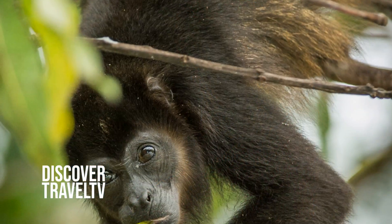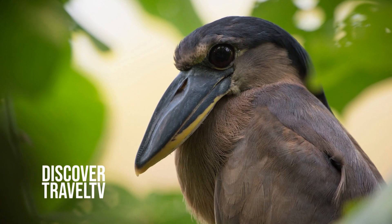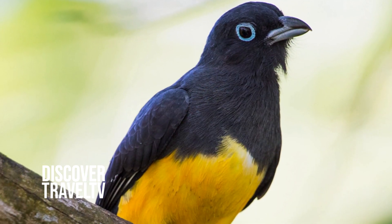One of the highlights for our guests is all the wildlife. The bird watching here is amazing — you can probably see 30 species in the morning by just hanging out by the pool.